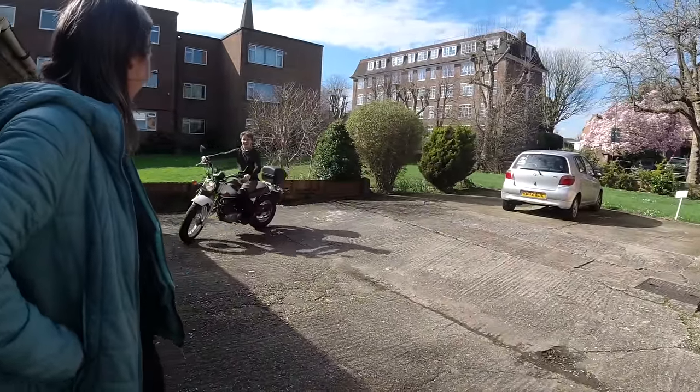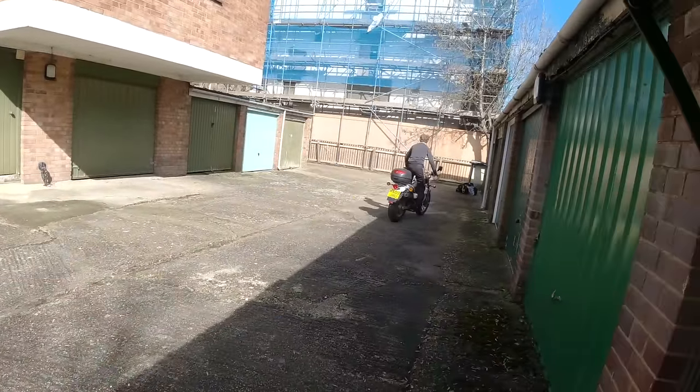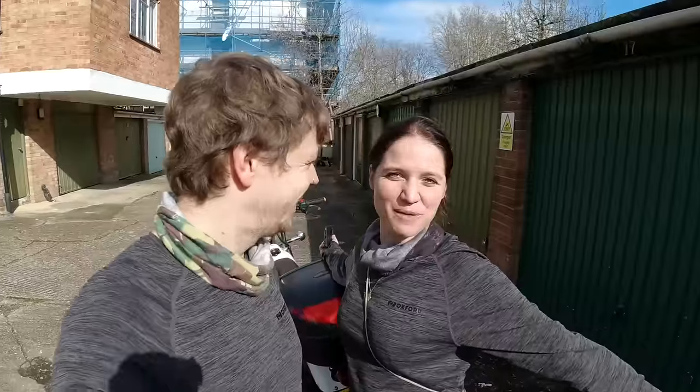Twenty minutes later: success! Insurance sorted, tax sorted, transfer of ownership sorted. I have my own bike!